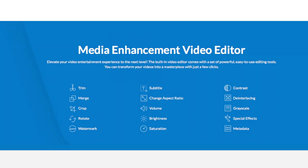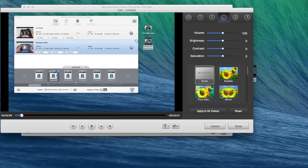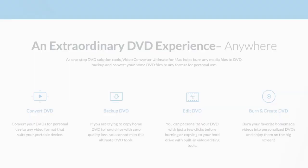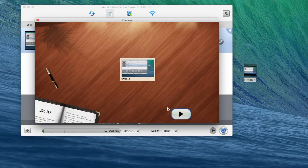You also have a very handy built-in video editor to help you transform and tweak your videos, and you have many options like trim, merge, crop, special effects, brightness, volume, etc. You also have this amazing integrated DVD creator so you can convert your video files and then create amazing DVDs with menus and then burn them straight on disc.